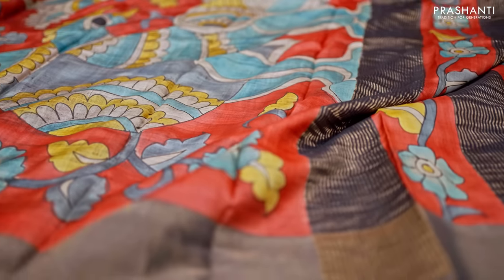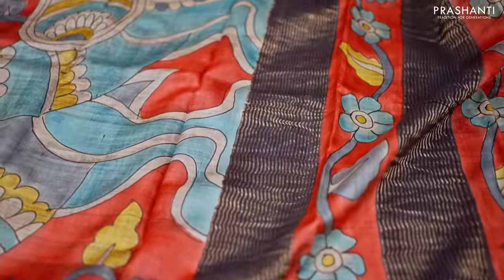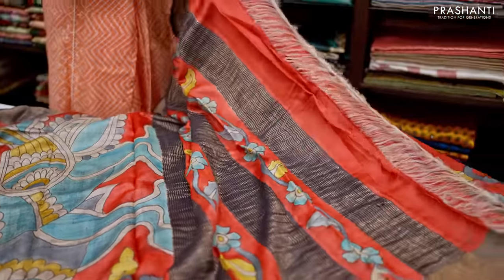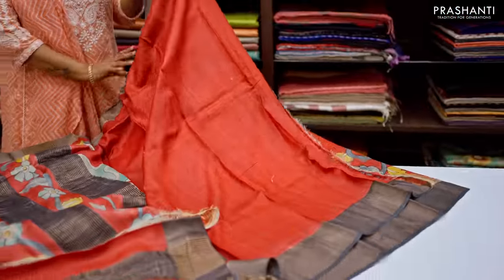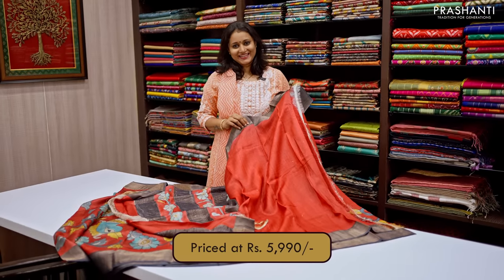Bold and beautiful double peacock hand painted along the pallu with zari lines and floral pattern in the pallu as well. And this has got a plain blouse in red with elephant grey border. Priced at ₹5,990.